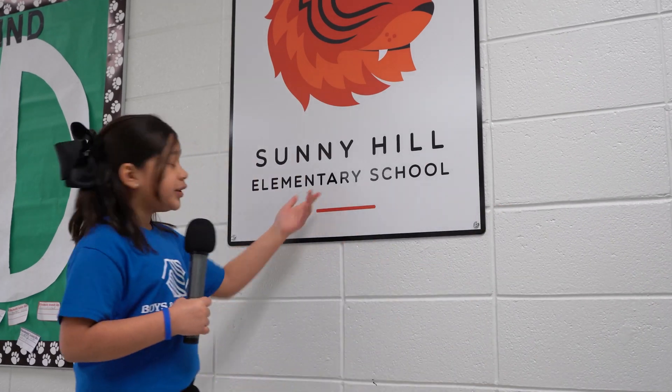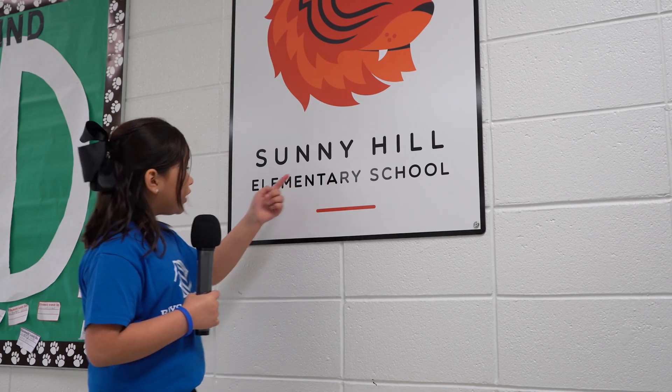Hi, my name is Ruby, welcome to Check It Out. Today we are here at Sunny Hill Elementary School. We will be learning about the robotics program here today. We are with Oscar, the STEM teacher here at Sunny Hills.